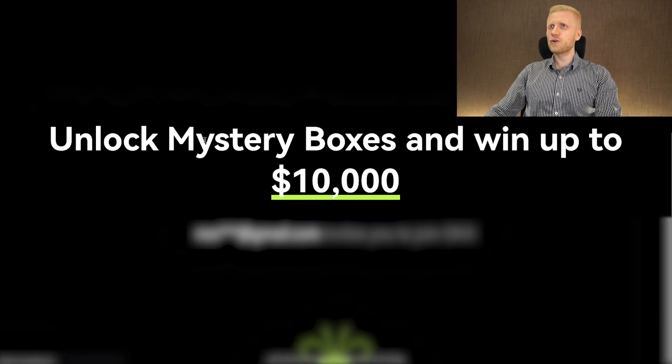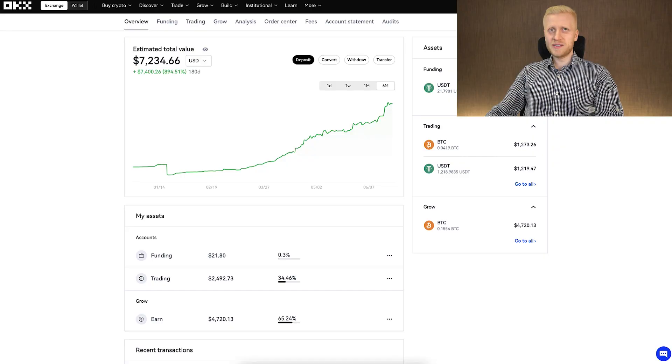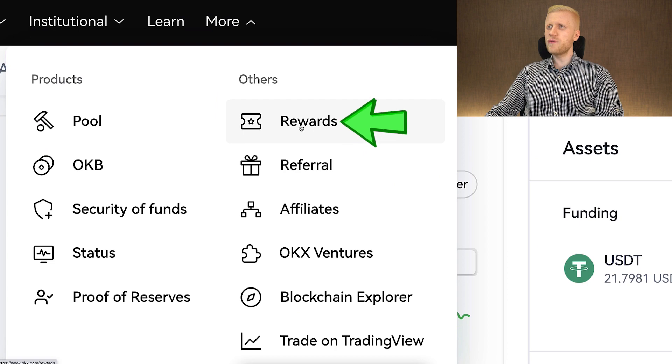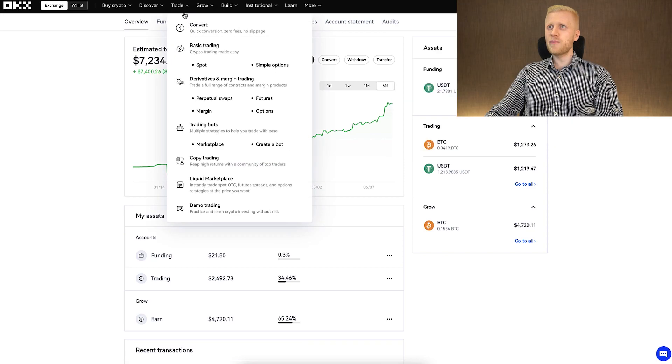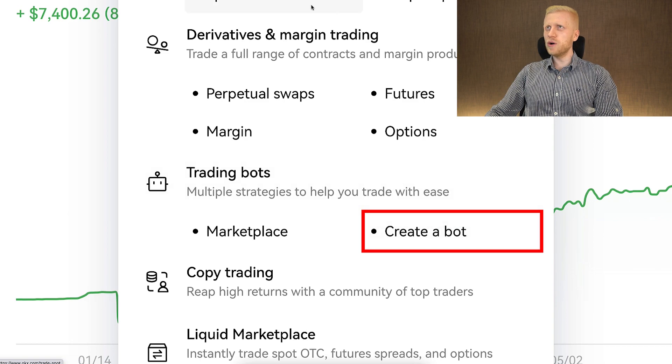You can see here: unlock mystery boxes and win up to $10,000 as a new user. Once you are inside OKX, you can start redeeming your welcome bonuses in the rewards section. But today we are going to focus on the trading bots and I will show you the results. You can find them right here on the trade section — click trading bots, and if you click create a bot,